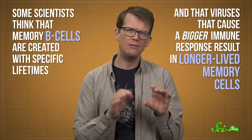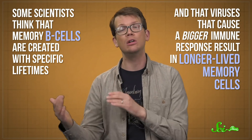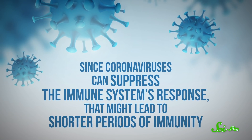Why this happens is still more or less a mystery, in part because colds are so mild that researchers in the 20th century didn't put much effort into studying coronaviruses. And unless there's been a major outbreak, researchers today don't tend to focus on them much either. But some scientists think that memory B cells are created with specific lifetimes, and that viruses that cause a bigger immune response result in longer-lived memory cells. Since coronaviruses can suppress the immune system's response, that might lead to shorter periods of immunity.